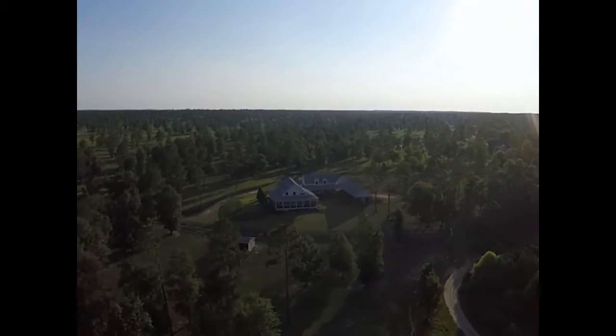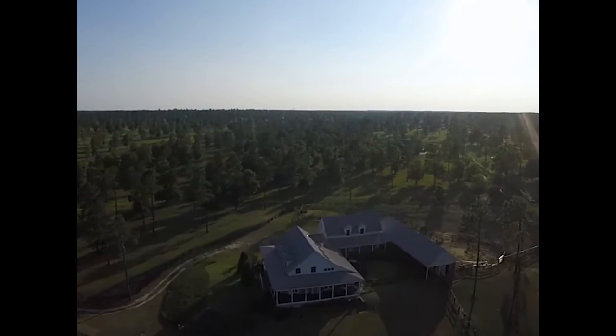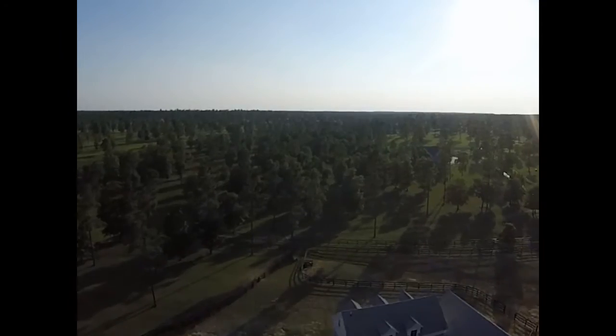Centrally seated atop five and a half acres, the home overlooks two large pastures, smaller paddocks, and the trail that leads to 40 miles of riding paths.